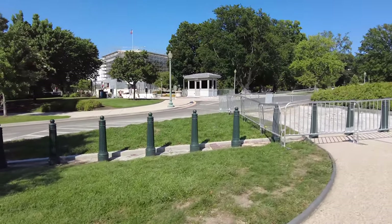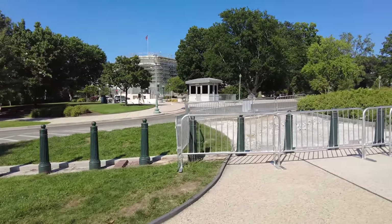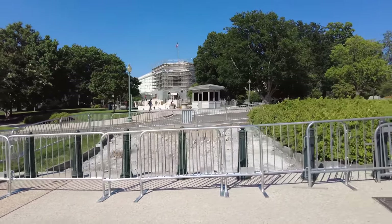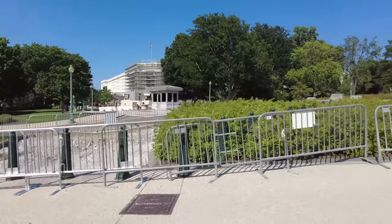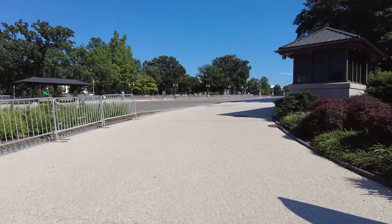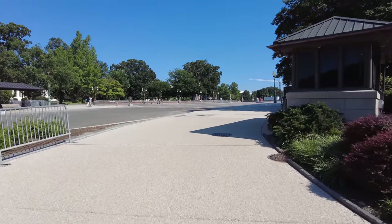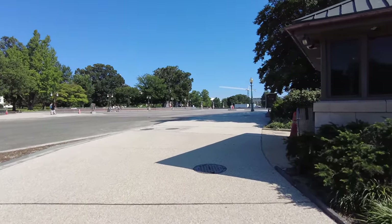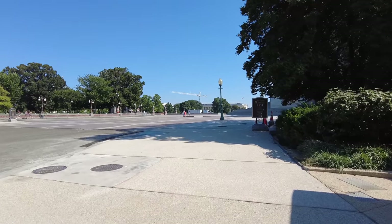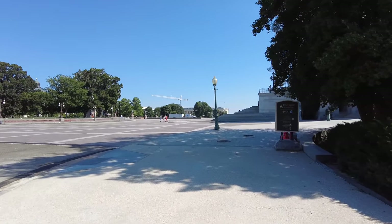Over there is one of the entrance points to the East Plaza. That's where a police officer was killed last year in an attack — I don't think he was shot, I think he was hit by a car or something like that. They had a temporary marker there, but they recently took it down and they're going to replace it with a permanent marker.